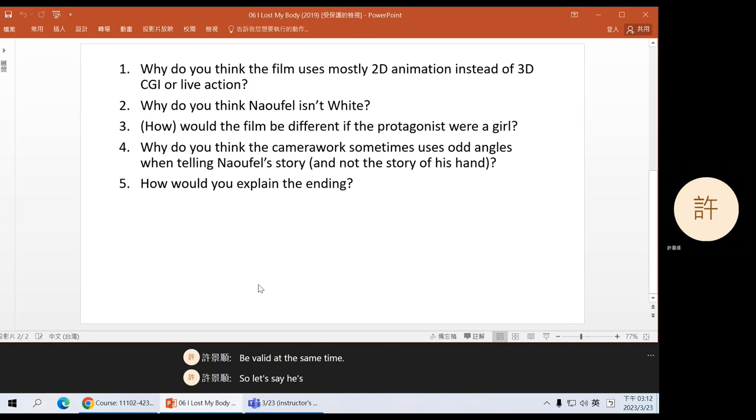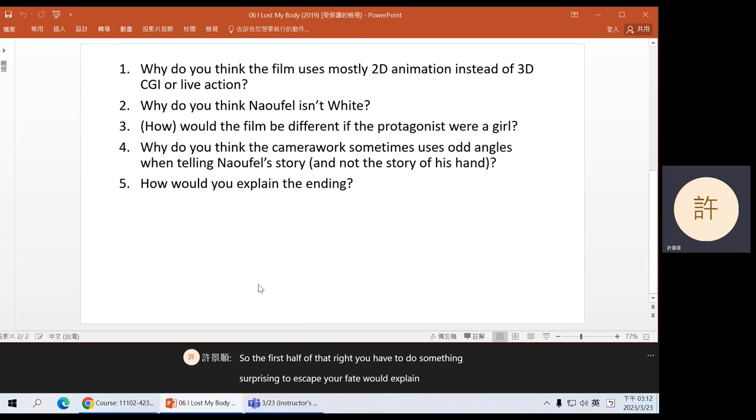Let's say he's serious. The first half — you have to do something surprising to escape your fate — would explain why he jumps, and he also mentions it as an example: what if you change direction and jump on the crane? The second half — you have to keep on running — would predict what might happen next. Some groups mentioned he hopes this could give a new direction to his life, and that would only be true if he does keep running and follows this new direction. One group noted that at that point in the film, he had nothing to lose.